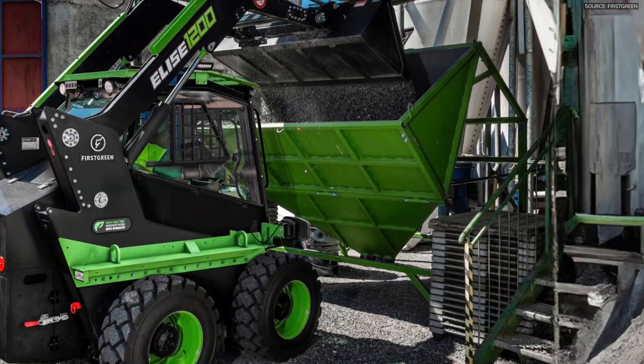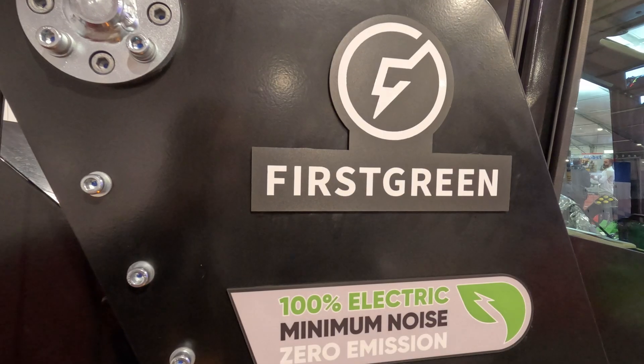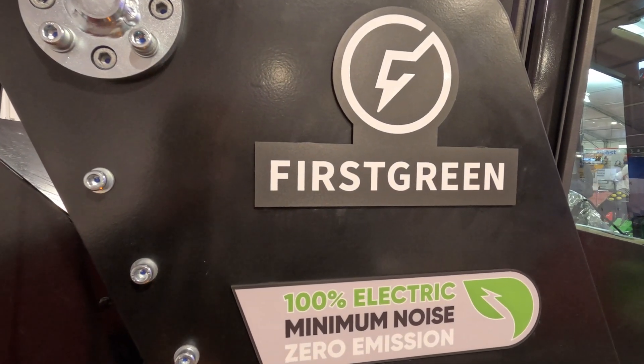As far as total cost of ownership, that is much lower than any diesel equipment because you've got very little maintenance, obviously no fuel, and the ROI comes back relatively quickly.